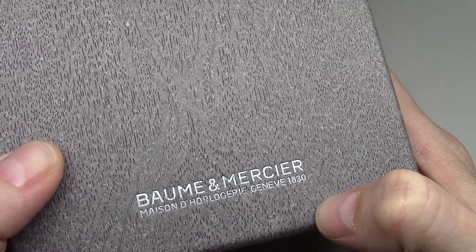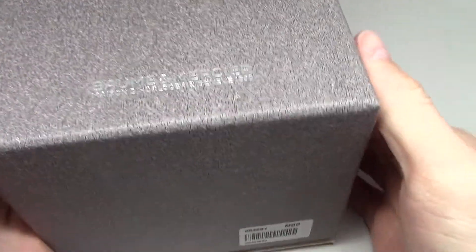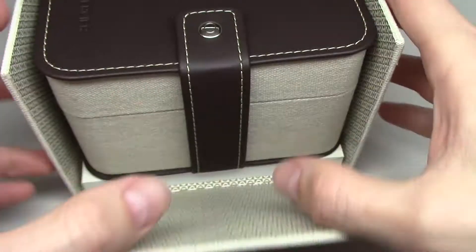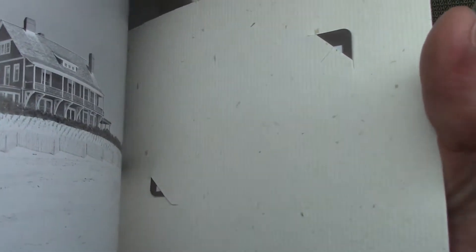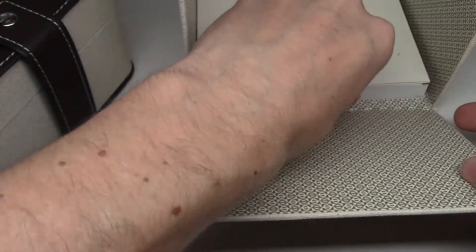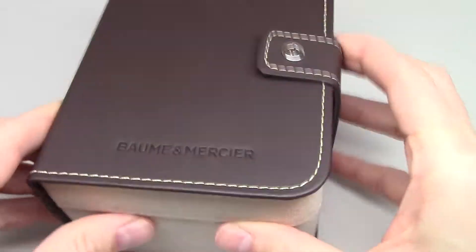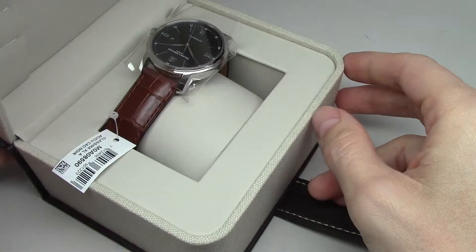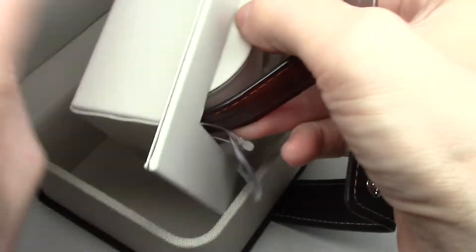Okay, now I show you Baume & Mercier. One box, and I'll show you before it some books and some carton — many pages, maybe a hundred, in different languages. Okay, I like this box. What do we have here? A very cool watch.